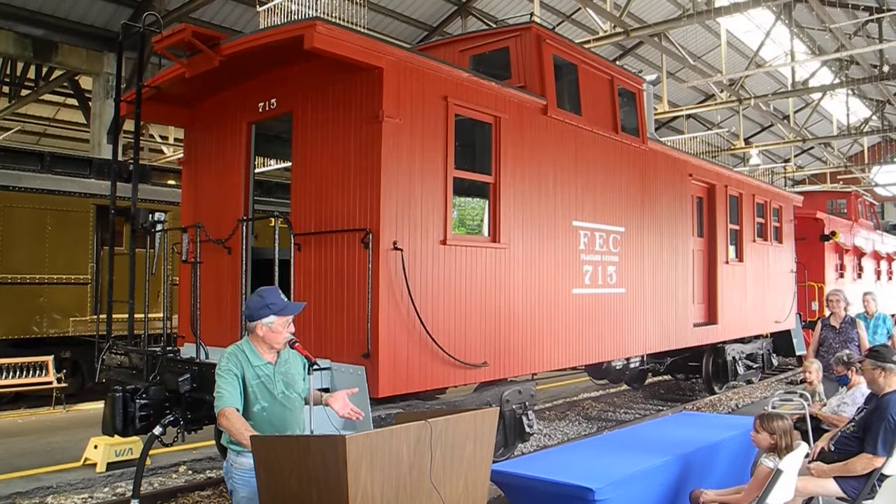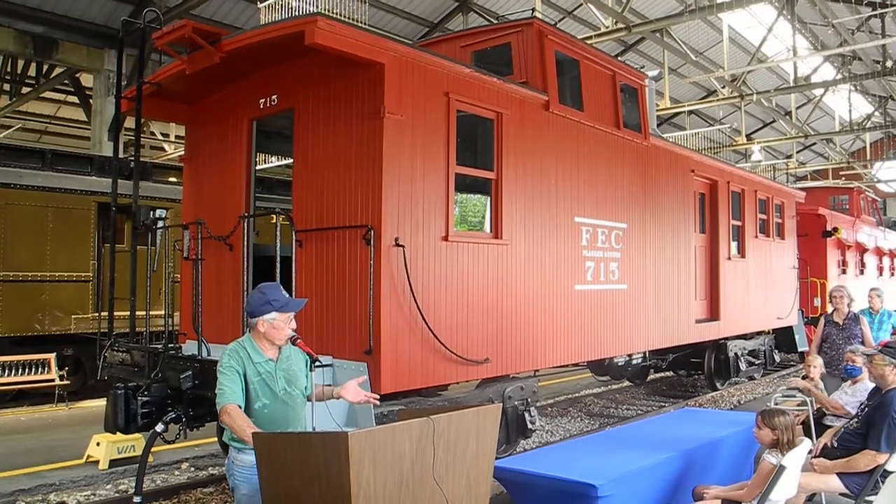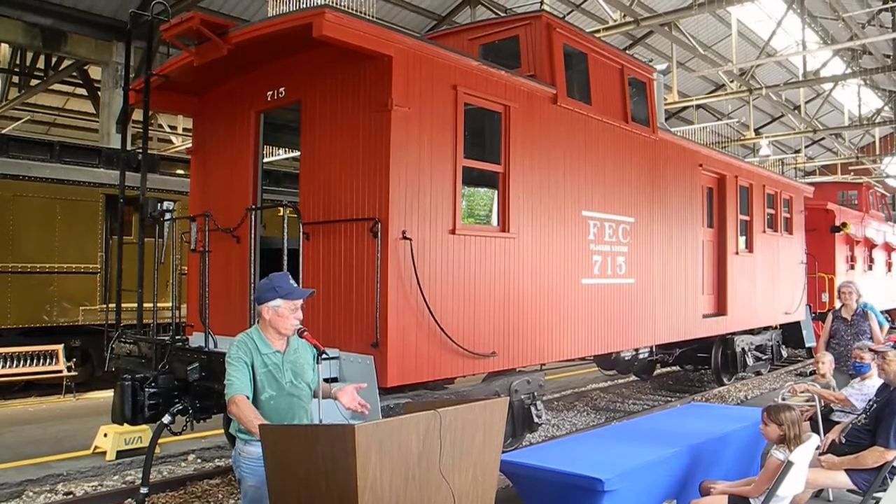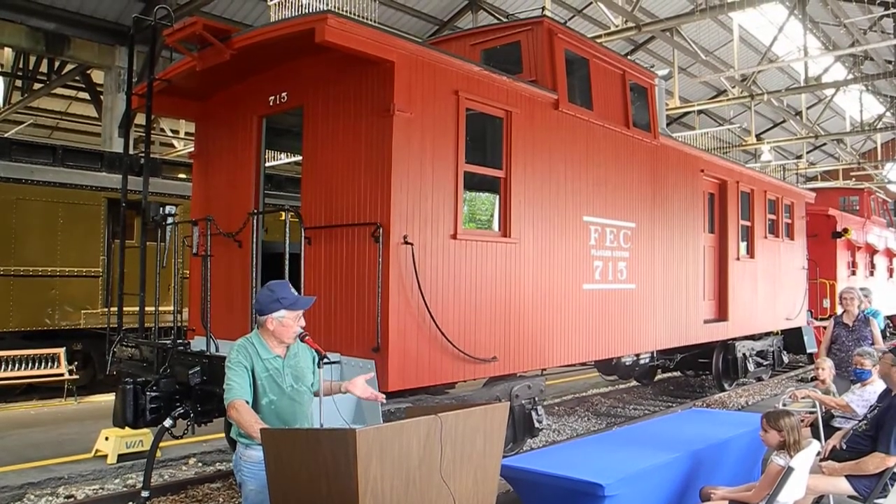When the cabooses got phased out and they started making new metal cabooses out of boxcars in 1965, '66, they were phased out and scrapped. This was one of the last 10 or 12.